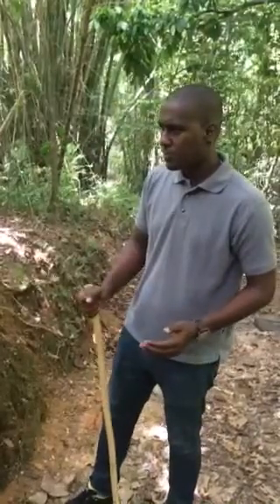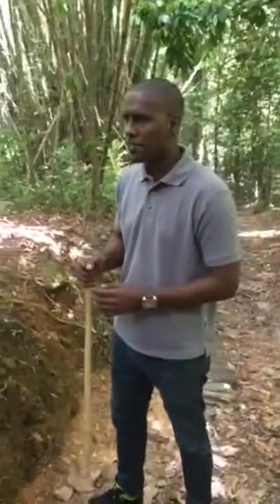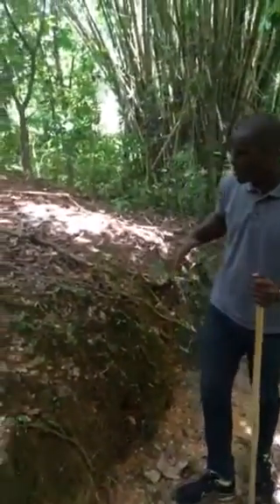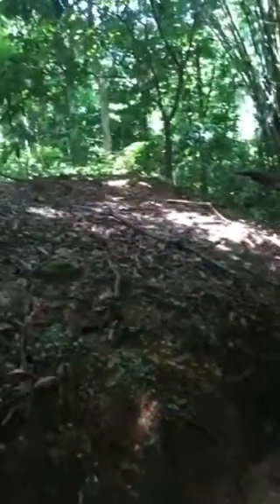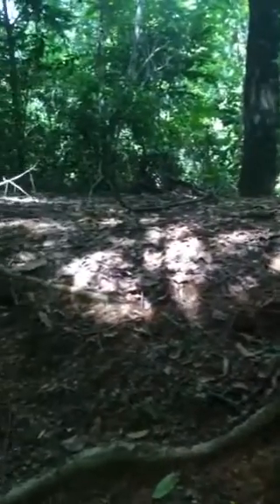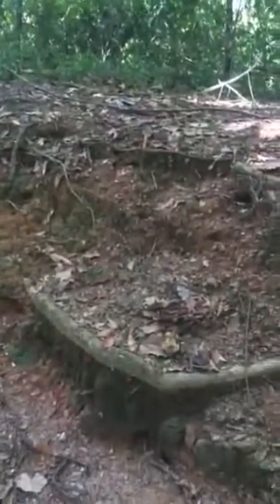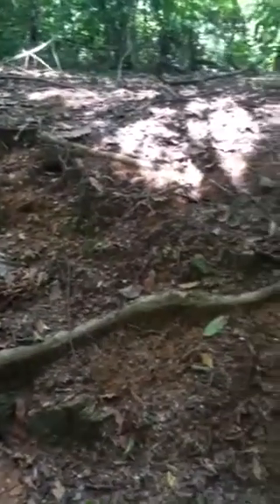I'm standing right next to a large colony of leaf-cutter ants, and if you look to your left — my right — you can see this massive area that has been cleared. It's about a 30-foot diameter area on a bank here, but it's all subterranean, this large leaf-cutter ant colony.